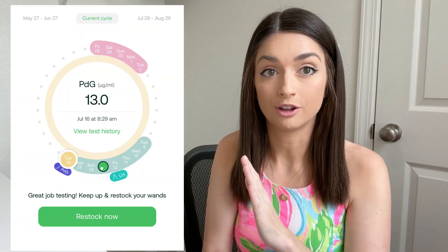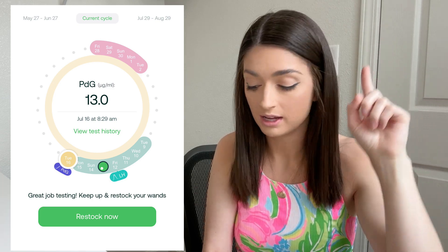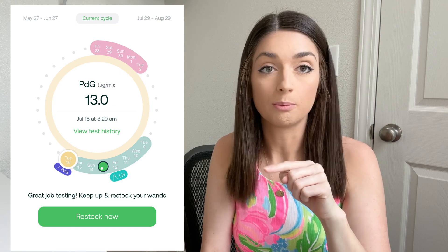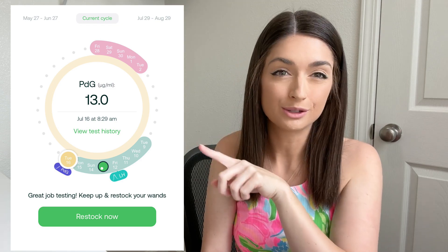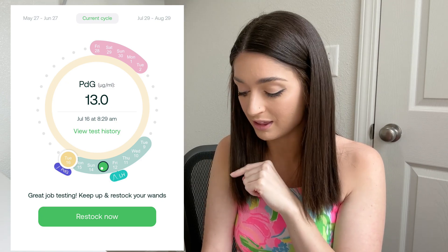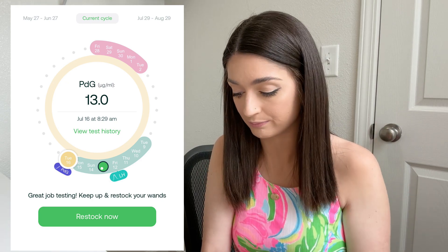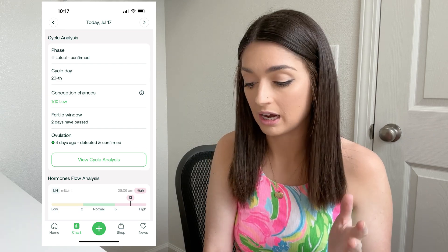On the very front page of the app it will show you something like this — a little circle that shows when your period was, when your fertile window is, a mark for the LH peak, and a green circle to show when ovulation day is. And then as you can see, on July 16th it gave me a PDG rise confirming that I did ovulate.